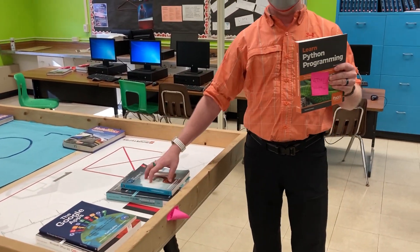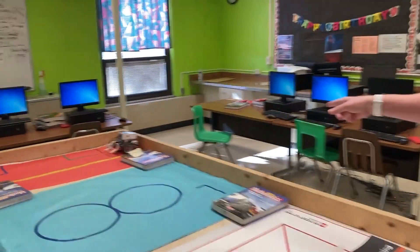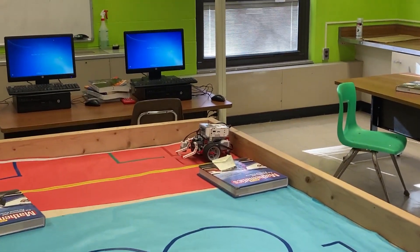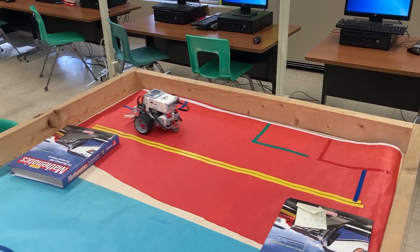My last class is called Coding. The first nine weeks is HTML, and then we finish out the semester with Python, which is the latest programming language. And then we also have Lego Robots. So we've got Computer Apps, Desktop Publishing, Coding, and Lego Robots. Hope to see you next year!